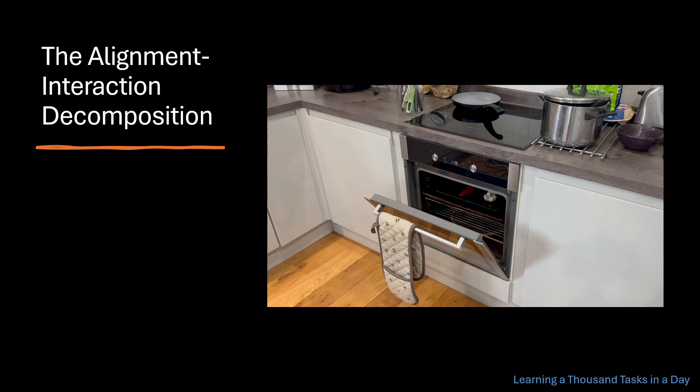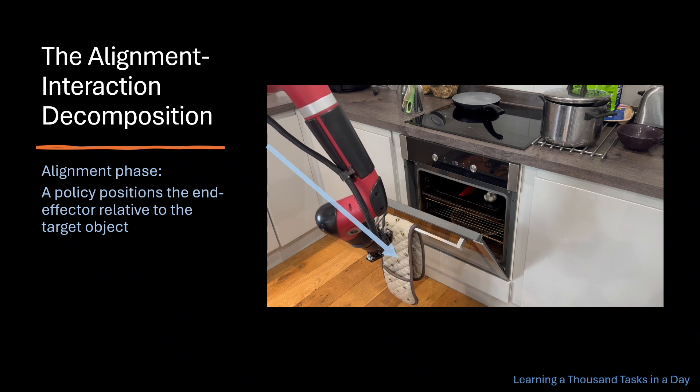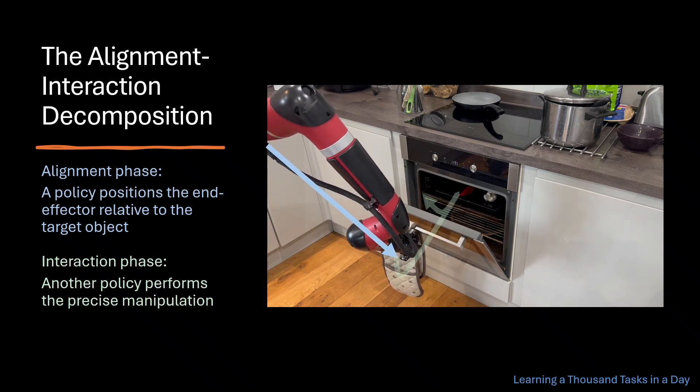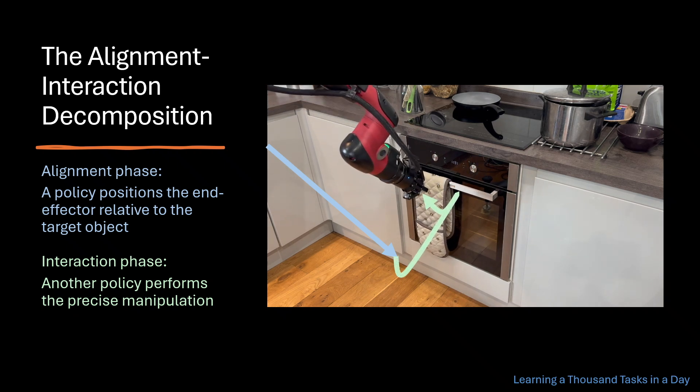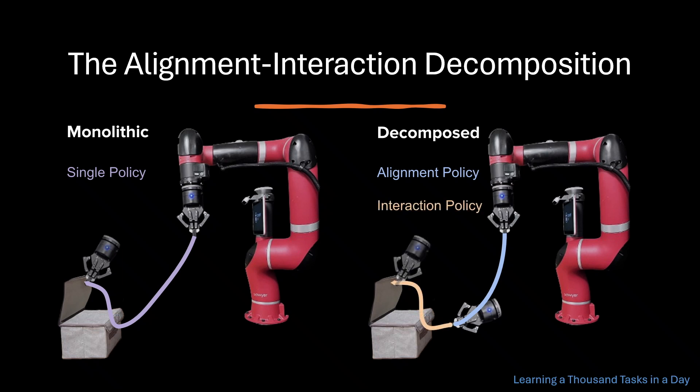The robot chains six different tasks that it has learned from a single demonstration each to rinse a plate. One of the inductive biases that we study decomposes manipulation trajectories into two phases of reasoning: an alignment phase, where a policy positions the end effector relative to the target object, and an interaction phase, where another policy performs the precise manipulation. Typical approaches use a single policy to learn entire manipulation trajectories. In contrast, our decomposition-based methods use two specialized policies deployed sequentially — one optimized for aligning with objects, and the other for interacting with them.